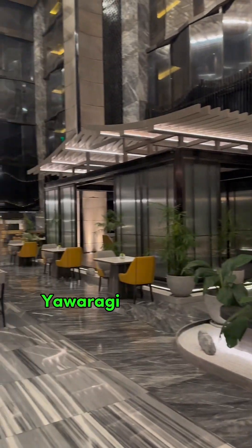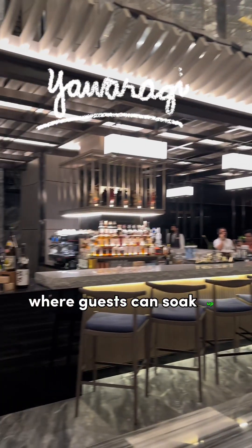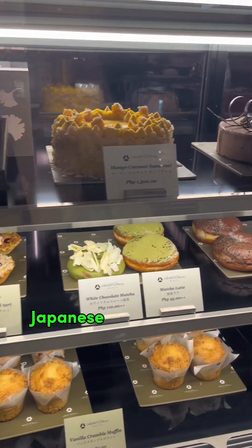Located at the 5th floor, Yawaragi Restaurant offers a unique dining experience where guests can soak up the feeling of being in a modern Japanese-inspired village.